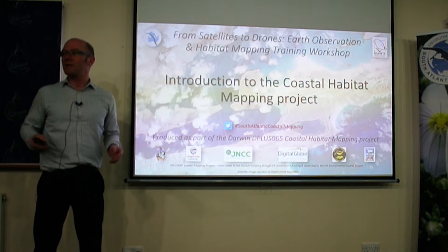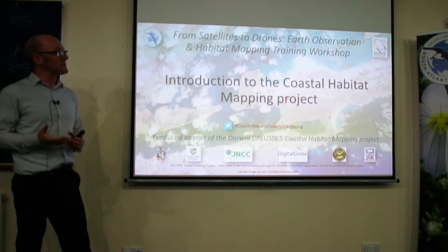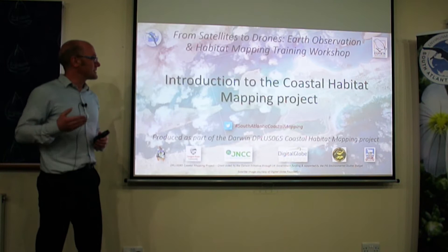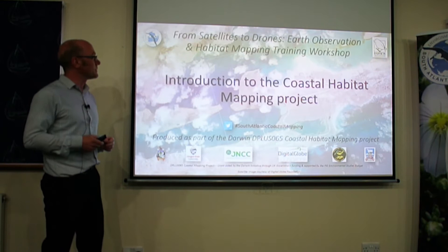The Coastal Habitat Mapping Project started back in December 2017. It has partners within the Falklands — Falkland Islands Government and South Georgia Government, the Shalvin Marine Surveys Group, the GNCC in the UK, and Oregon State University — and they've all been leading on different bits of the project. Together we've been delivering quite a lot, and we're due to finish the project at the end of this year. It's funded through the Darwin Initiative, granted by the UK Government, and also with contributions through the FIG Environmental Studies Budget.